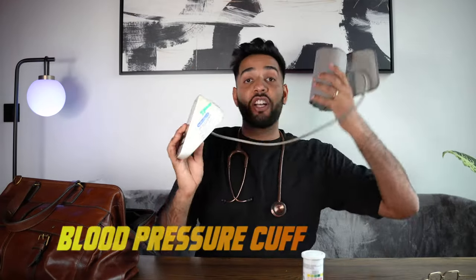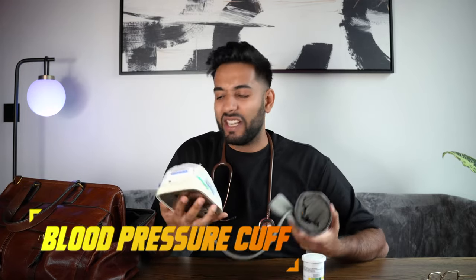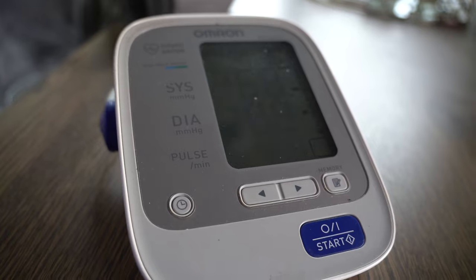Then I've got a blood pressure cuff. It doesn't come with me everywhere, especially because it's quite heavy. This is an Omron one — just one I'm borrowing from the practice that I use day to day. It's got a cuff that you can actually swap out, so if you've got a smaller or bigger patient who needs a different size cuff, you can swap that one out as well.